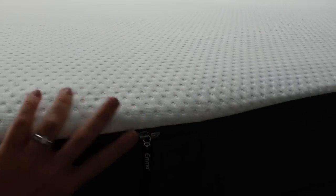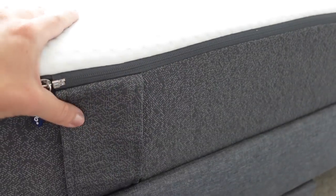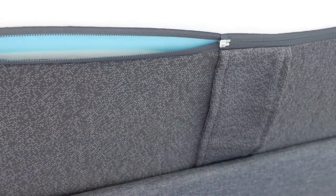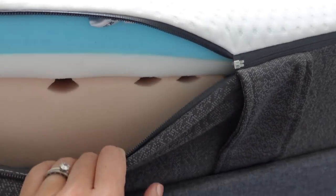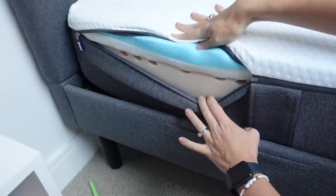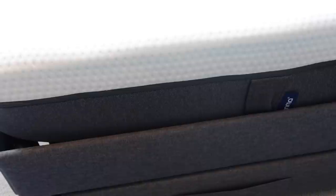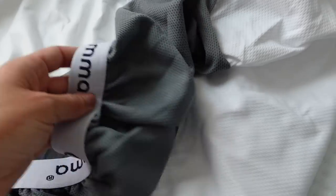Here is our Emma mattress all unpacked and it has had time to puff out. When you get your mattress it's vacuum packed, so you open it up and leave it for a bit for the air to fill it up. I've worked with Emma before but I've never shown you the inside under their protective cover. This is the Emma original mattress — there are three different layers of pressure relieving foam with little holes that make it really breathable, plus temperature regulating tech, halo memory foam for spinal support, and it suits all body types and sleeping positions.